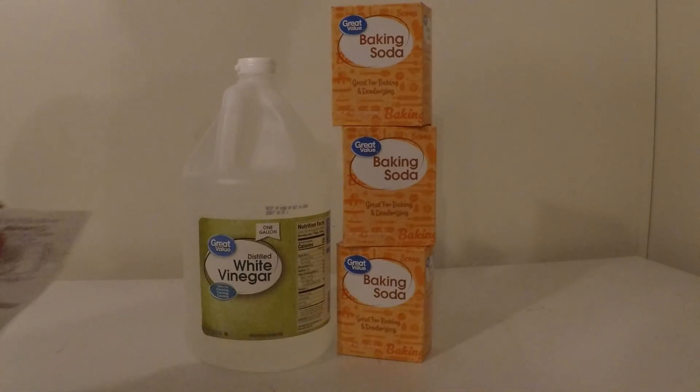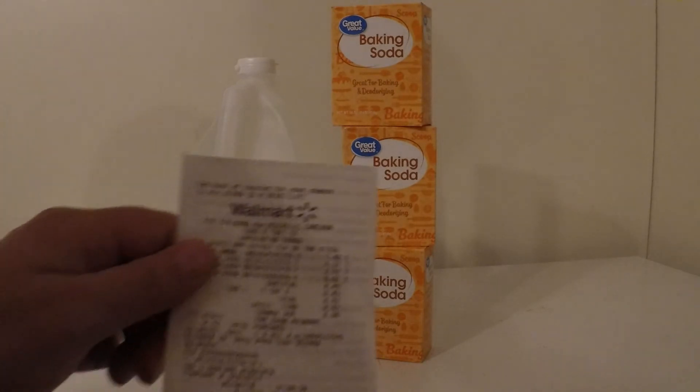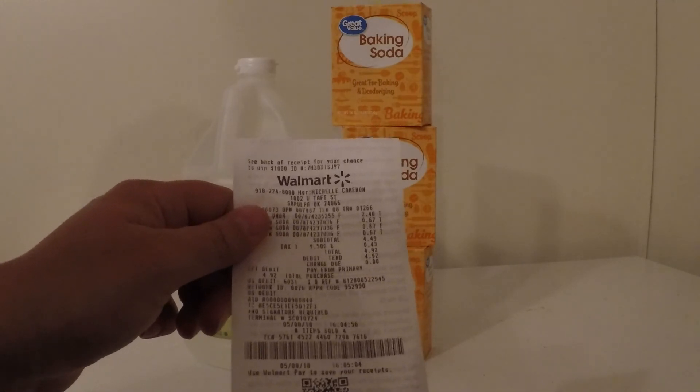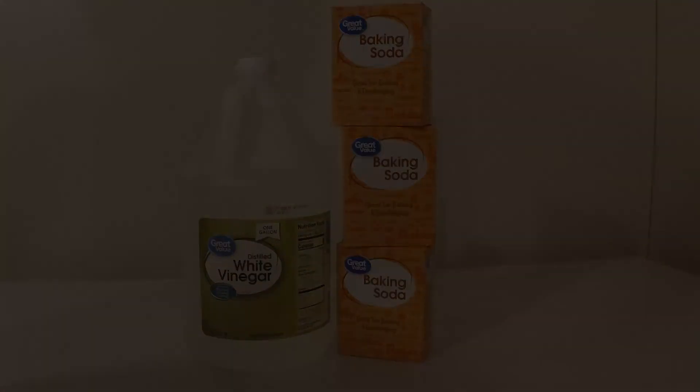And even with tax, I was able to stay under $5. My total was $4.92 even with tax. The baking soda was $0.67 a piece and the vinegar was $2.48. Thanks for watching.